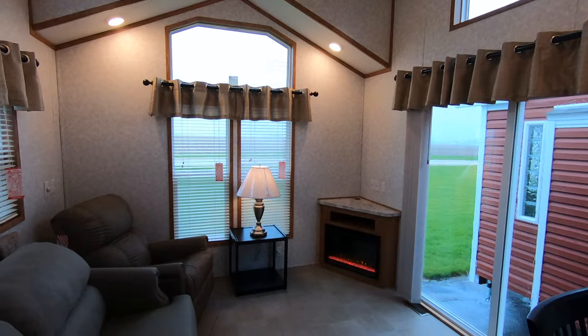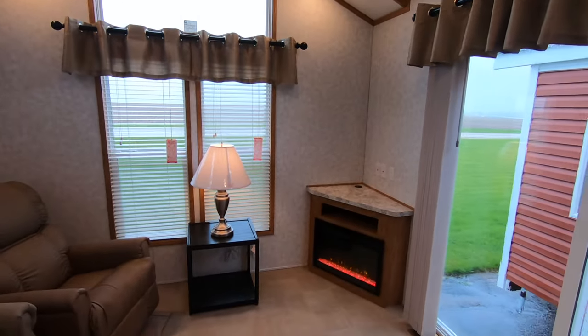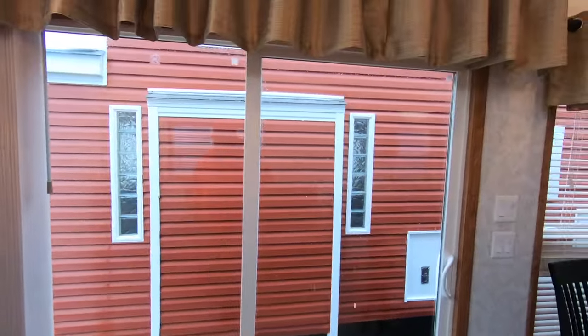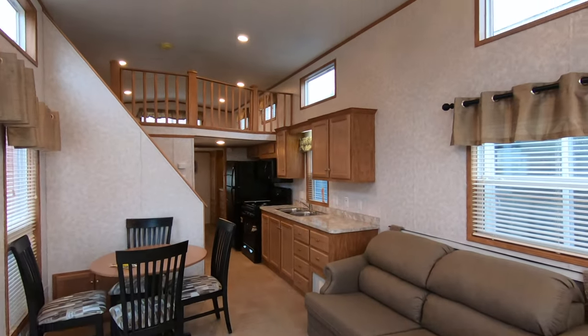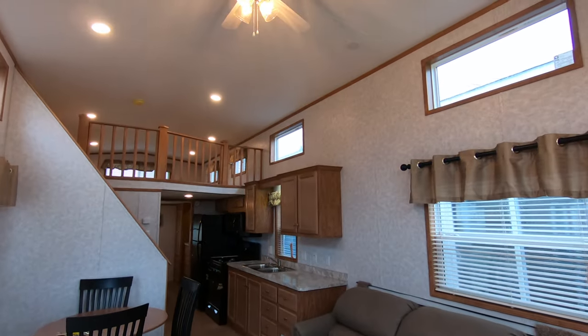There's the view of the trailer — up, down, all around, raised up so you can see the loft. Anyhow, thanks for watching. Hope you enjoyed my video — there's lots more where that came from. Have a great day.